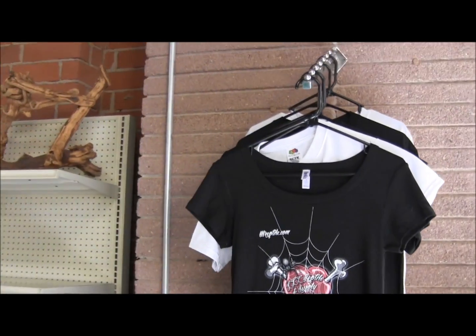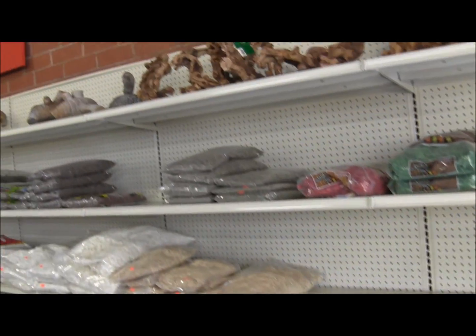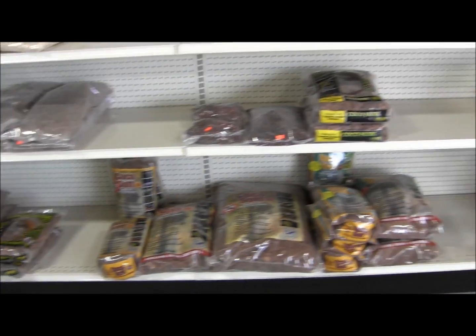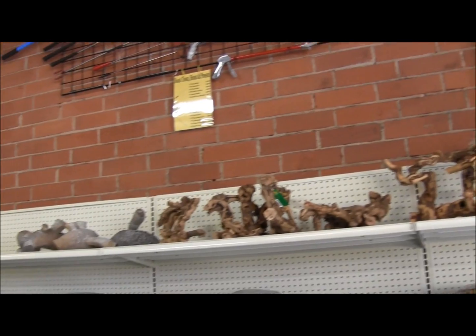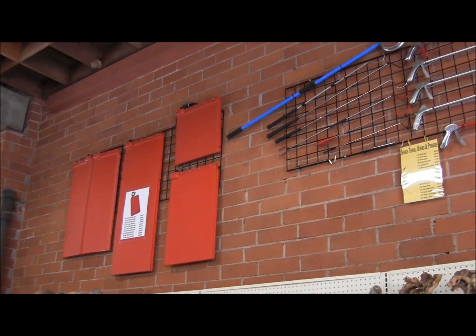We've got shirts for girls and boys, bedding which we're still filling up. We've just got so much shelf space that we don't know what to do with it all — actually we do, we're going to put lots of stuff on it. Lots of wood decor, bamboo roots, and there's our cane heat mat so you can see what sizes you want to order.